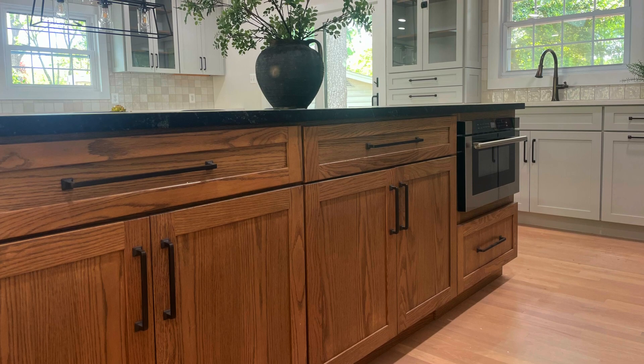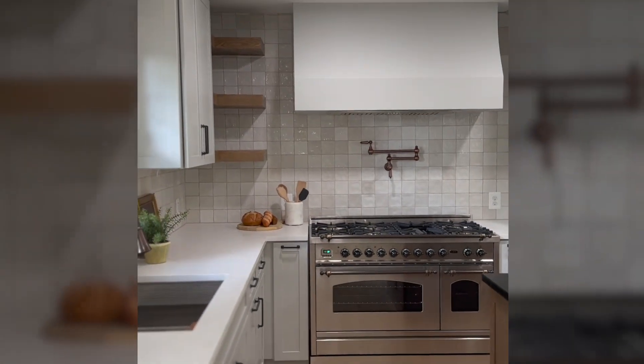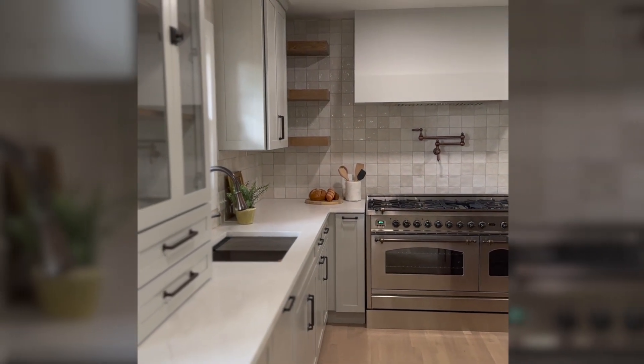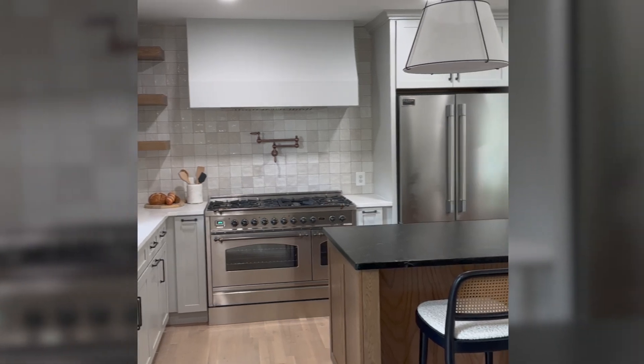In many kitchens, we are not using consistent stones across the whole thing. It's not uncommon for us now to use one stone around the perimeter and then a different stone for an island or a wet bar, for example, to add character and contrast.